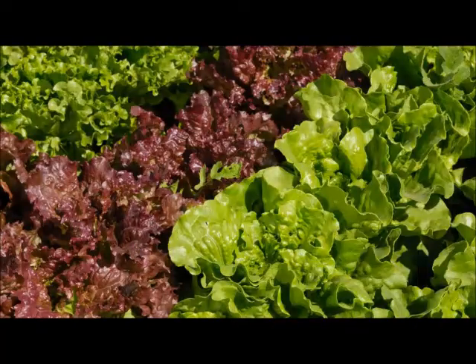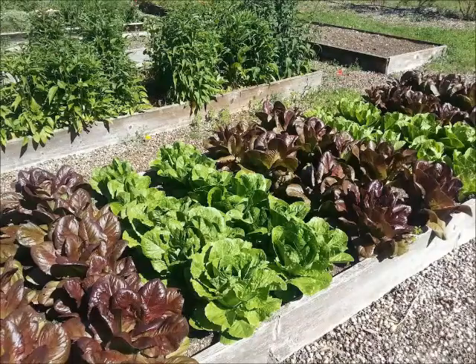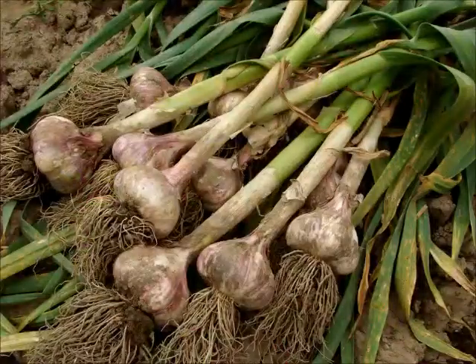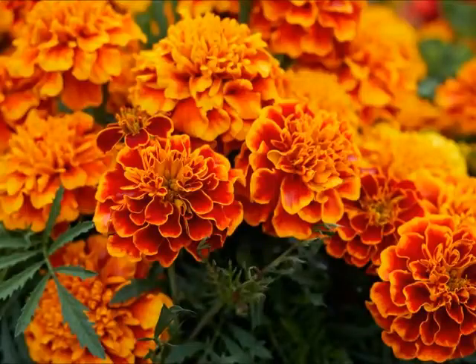Lettuce is one of the most common vegetables planted in gardens and one of the first things available for harvest in the spring. You should plant mint next to your lettuce to keep the slugs away that feed off the lettuce leaves. Also plant chives and garlic around your lettuce to repel aphids. Marigolds planted around your lettuce will help keep other bugs out.